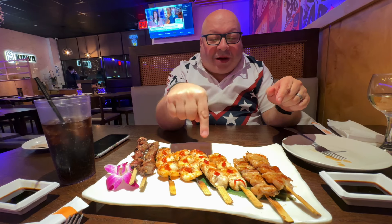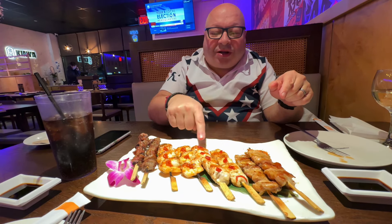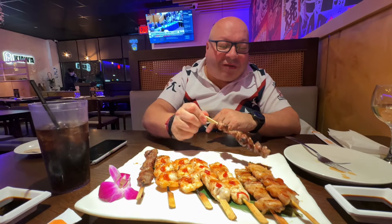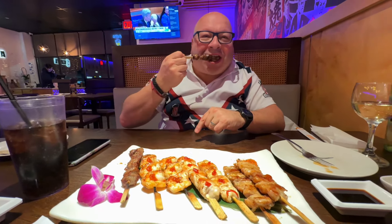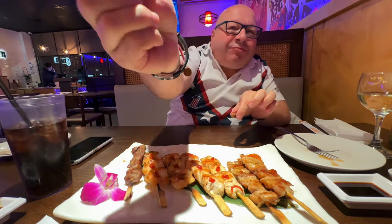These are our yakitori assortment. Starting on this side we have the chicken gizzard, the shrimp, the chicken tender, chicken breast, and then the chicken thigh. They give you a little spice to dip in and there's some extra sauces if you need them. I'm starting with the chicken gizzard — putting a little bit of spice on there. That is really spicy — too spicy for you?